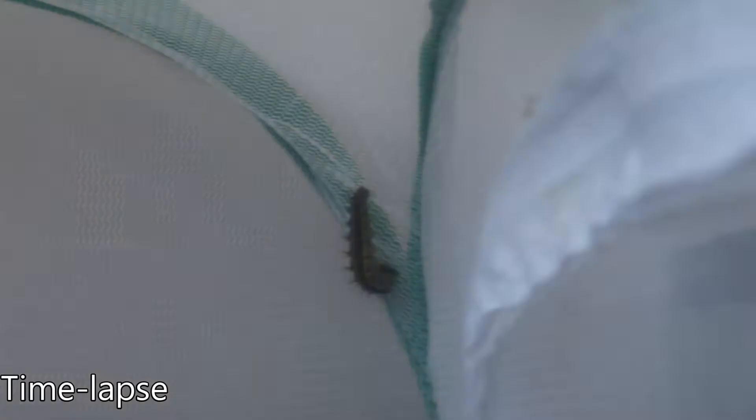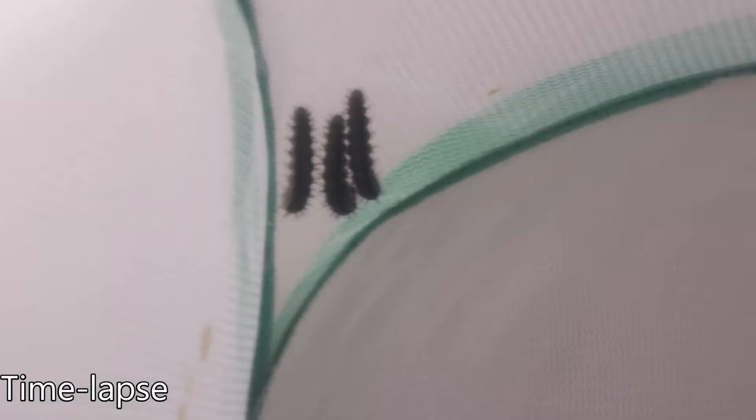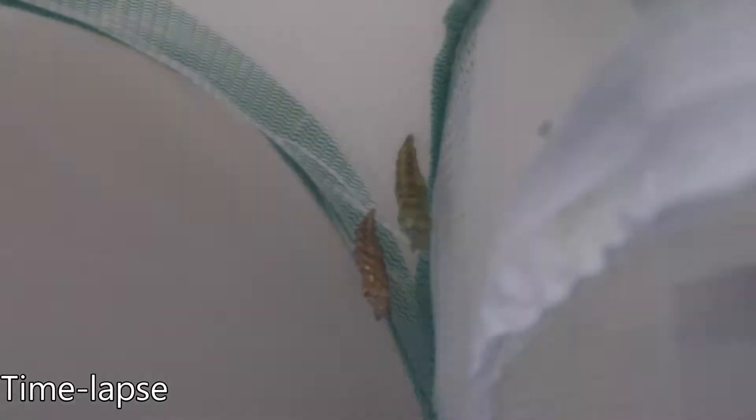This time-lapse shows one caterpillar getting into position. You can see some of the others wandering around looking for their own spot. This corner must be good as three caterpillars have chosen it. They will hang down like this for several hours before any physical change is noticeable, but when they do pupate the change is very quick — it can take as little as five minutes to happen.